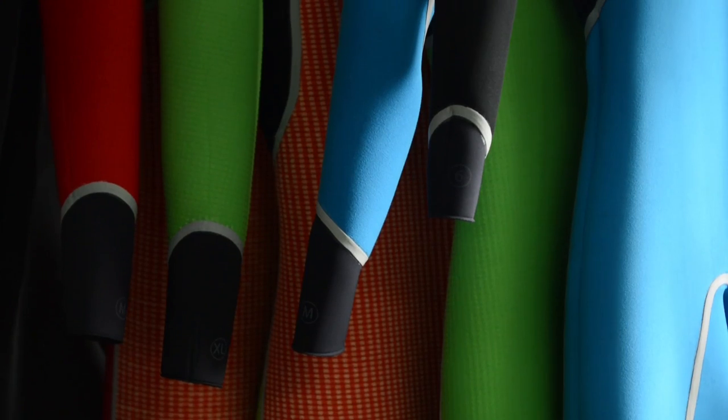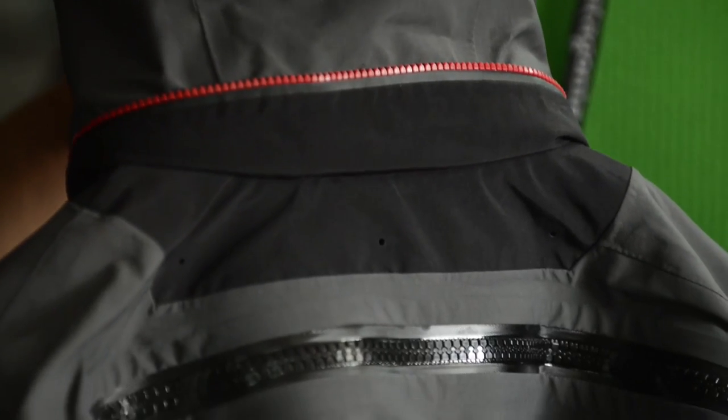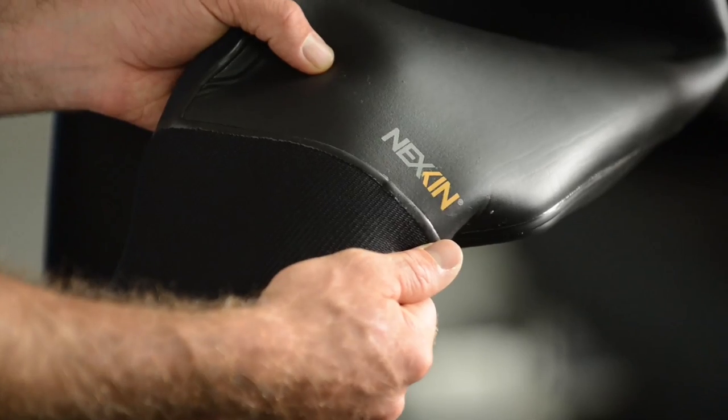One of the unique things about the R&D process here at Patagonia in our wetsuit program is that we have a really wide approach, being able to work on projects like a dry suit versus an ex-skin ulex suit all the way to our traditional wetsuit line.